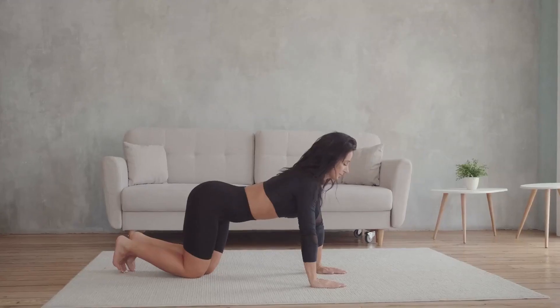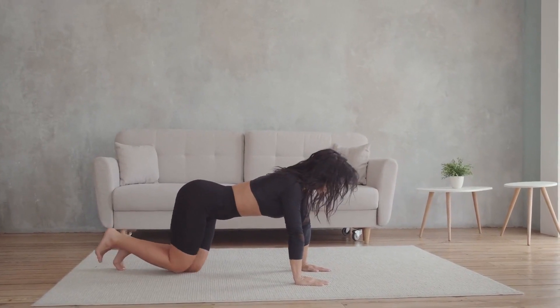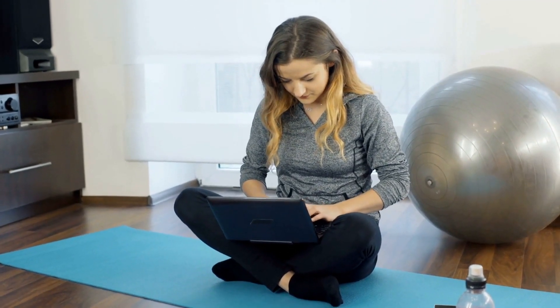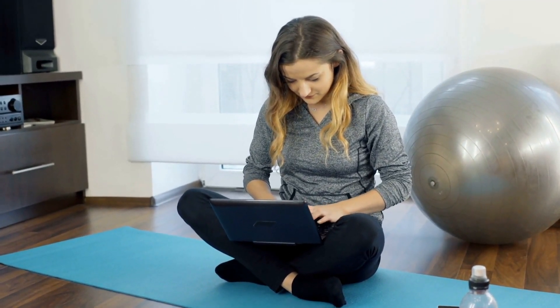The FitDesk V2.0 doesn't skimp on extras. With a handy storage drawer and resistance bands, you have everything you need within arm's reach. Optional accessories like a cup holder and mouse pad further enhance your experience, making it a fully equipped workstation.